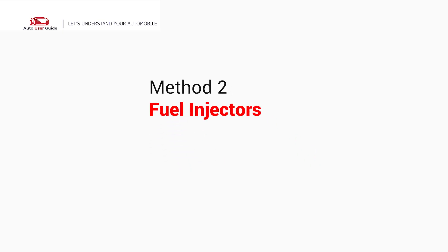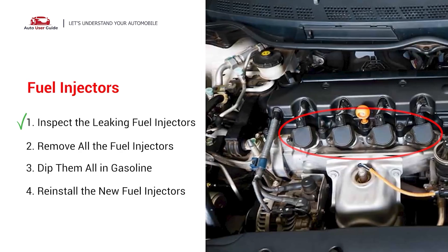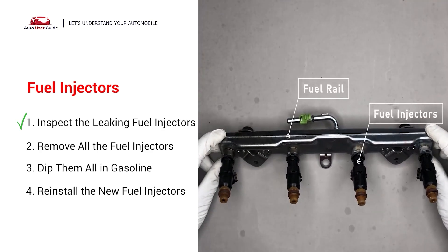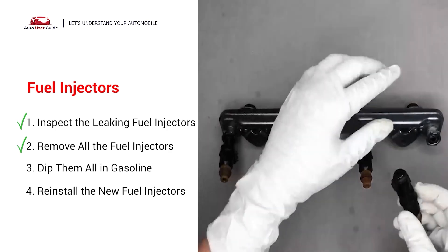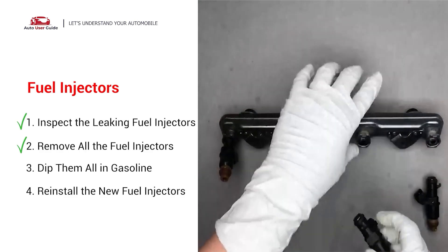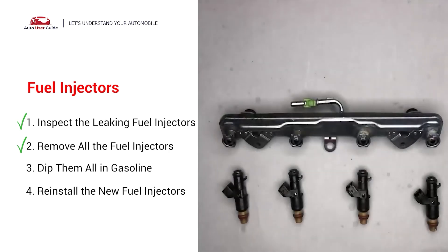Method 2: Check the fuel injectors. The fuel injectors are mounted in the intake manifold so that they spray fuel directly at the intake valves. Inspect the leaking fuel injectors on the fuel rail. Carefully remove the fuel injector. Make sure the new injector has new seals and never use the old seals over. When you change the fuel injectors, change them all as a set. Otherwise, the engine will run unevenly.